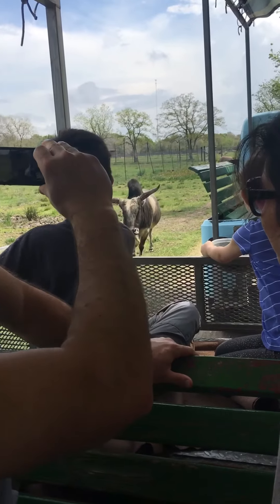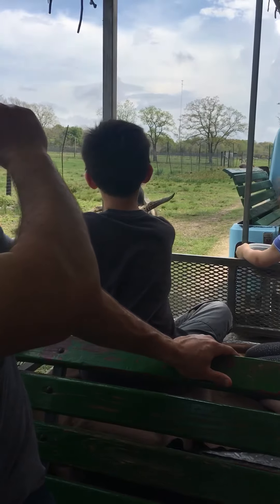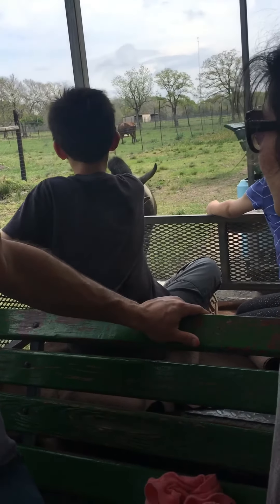We have the Zuba cattle right here to the left of us. The Zuba cattle is the smallest cattle in the world. He looks like a Brahma, but he is a Zuba. They are from India.